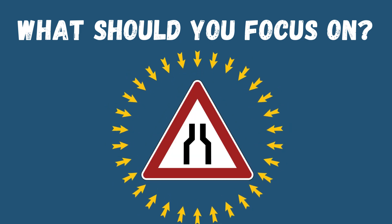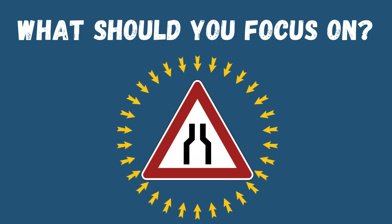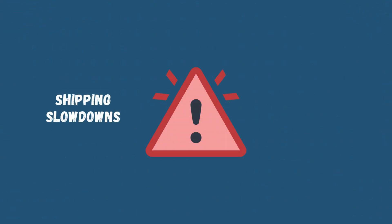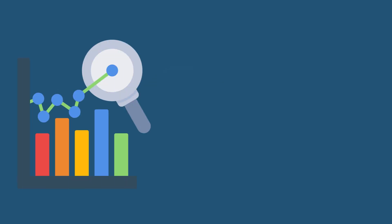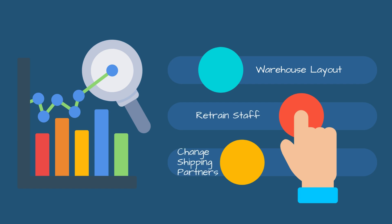You'll spot bottlenecks before they slow you down, like pinpointing delays immediately and fixing them fast. Are shipping slowdowns or recurring picking errors costing you time and money? Analytics expose trends, enabling you to make smart adjustments — whether it's rethinking warehouse layout, retraining staff, or switching up shipping partners.